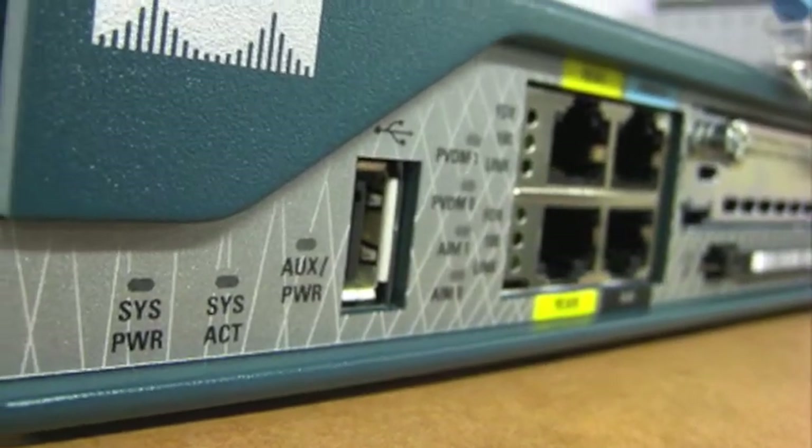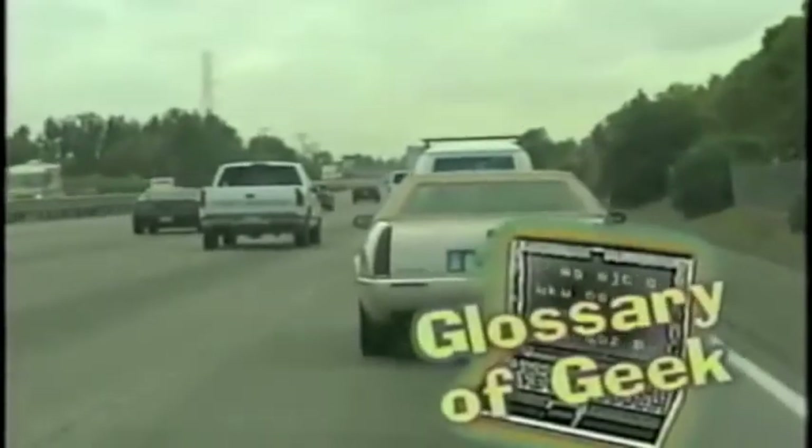So how does a router work exactly? On the digital highway, packets are blasting this way and that, going from network to network on the way to their ultimate destinations. At every point where one network is linked to another, there's a box called a router. Think of a router as a traffic cop. Like the cop, a router does three things: it stops traffic, it starts traffic, and it gives directions.